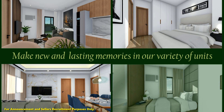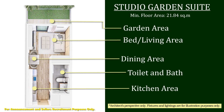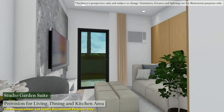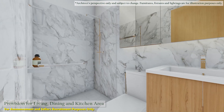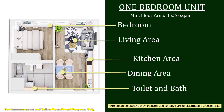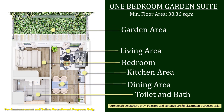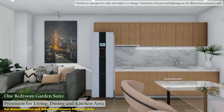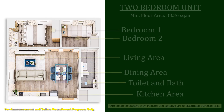Make new and lasting memories in our variety of units: Studio unit, Studio garden suite, One bedroom, One bedroom garden suite, and Two bedroom.